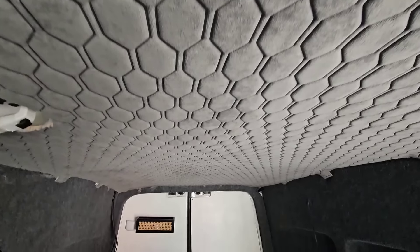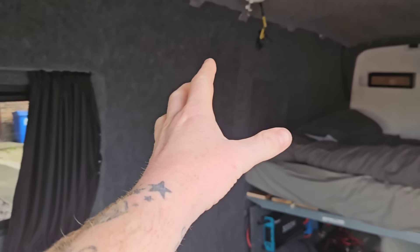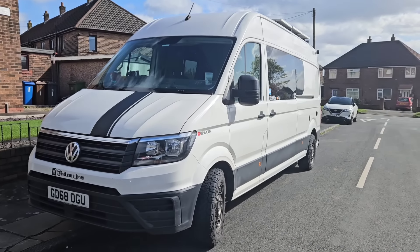I'm converting a van into a camper van and to be fair, the job's actually going really well - slower than I'd like, but it's going in the right direction. All of my money currently is going on the actual conversion, but there's been so many things I want to buy for the outside of the van. Through this whole conversion I want to do stuff on the outside, but nothing needs doing - it just looks absolutely beautiful.